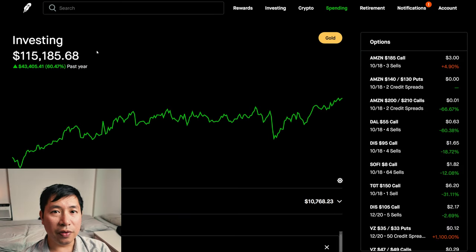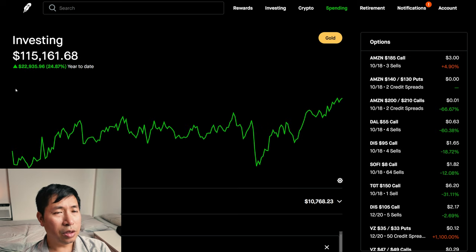Hello everybody. In this video, I'm going to give an update on my portfolio. Right now, my portfolio is worth $115,185.68. In the past year, I am up $43,405.41. Year-to-date for the year 2024, I am up $22,935.96.